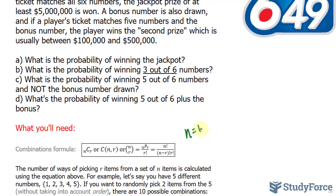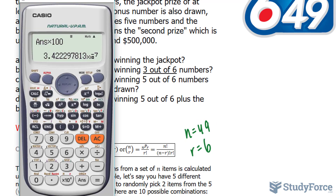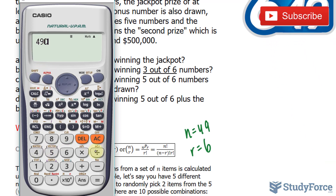So N is equal to 49 and R is equal to 6. We can substitute these into our formula, but rather than doing it the long way, we can use our calculator. We click 49, shift the combination button, then 6, and we end up with 13,983,816.